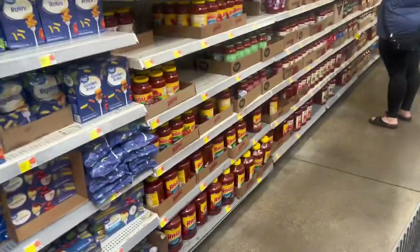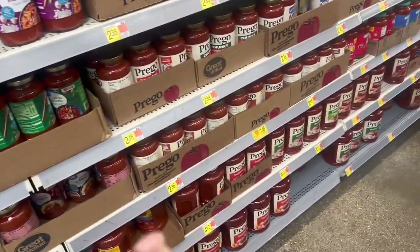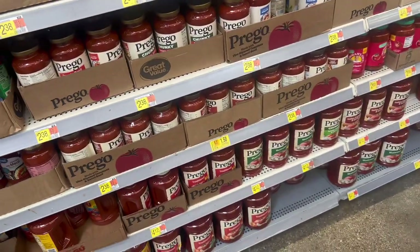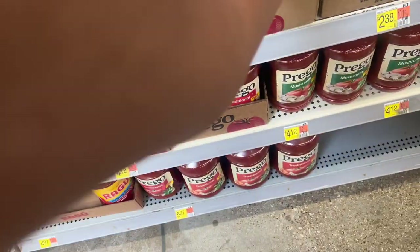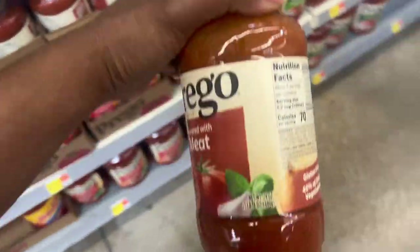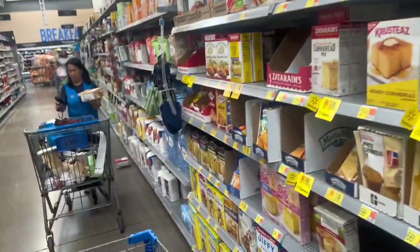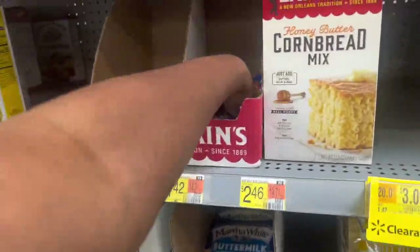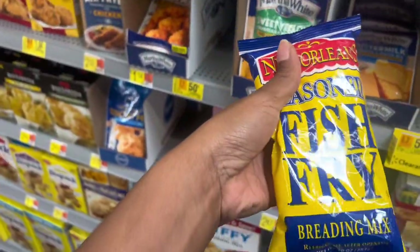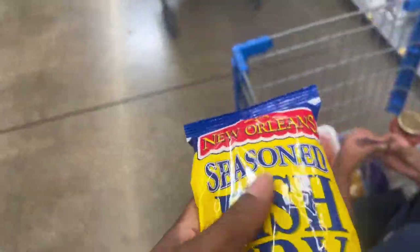We need to get some spaghetti sauce. I already have some Ragu because I mix the Ragu with the Prego meat sauce, so we need some Prego meat sauce. Meat sauce — it's $4.50, y'all — wait, it's $1.50 now, so we'll grab some of that. Let's see if we can get some fish fry — we'll get this one for $1.42.